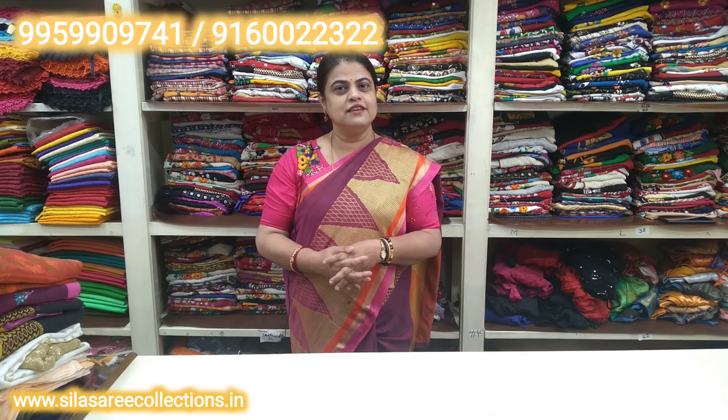If you like the video, please like and share. Please share with your friends and colleagues. Visit us at www.dossilasarcollections.com, Instagram Sala Sari and Sari Collections. We offer free shipping all over India. Minimum purchase value is 1000 rupees. Payment accepted via Google Pay, Phone Pay, Paytm, and Cash on Delivery.